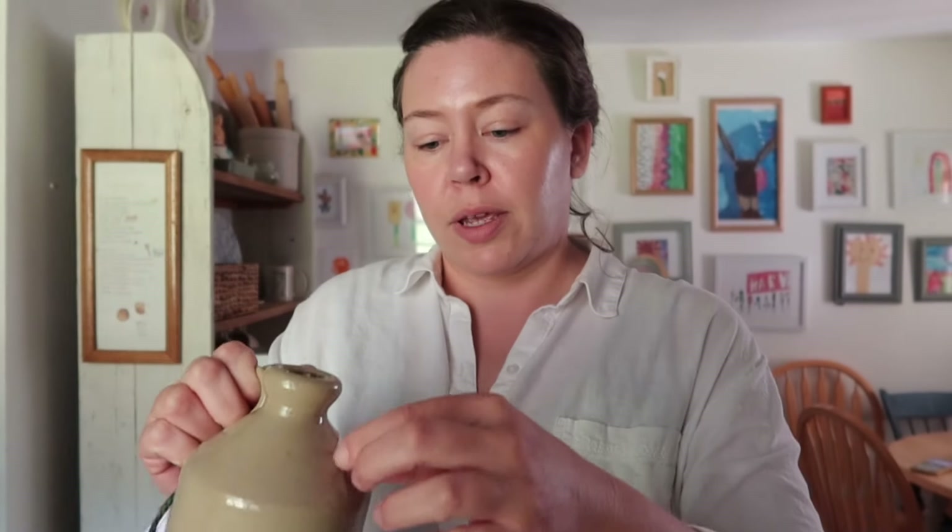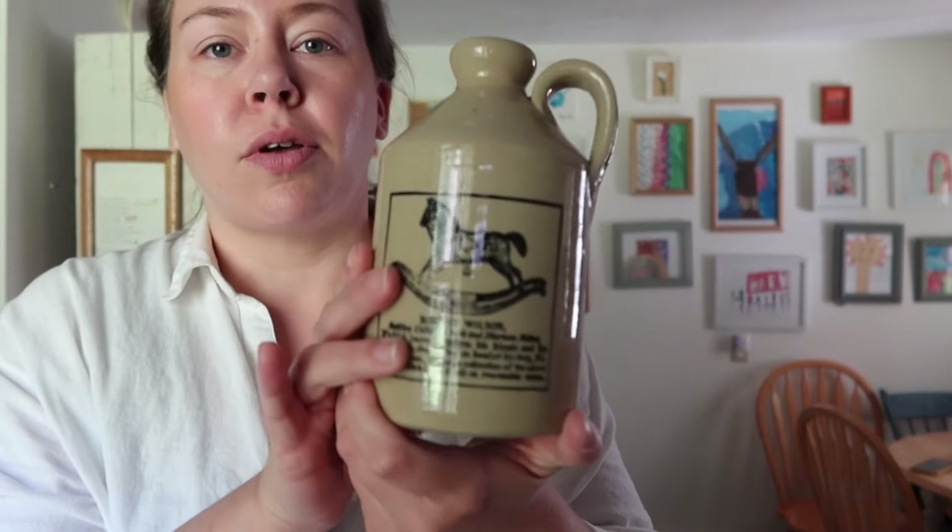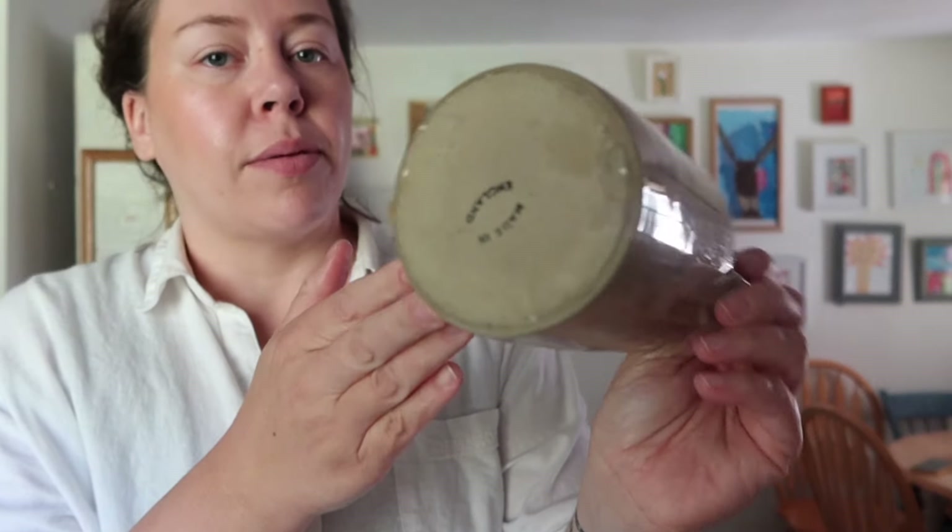Next thing I found — this was also three dollars. I found this really cool jug. It's Robert Wilson — something about informing his friends and publishing that he is something at his shop on Wall Street. I just loved the horse and I love old crocks like this. Anyway, it says 'made in England' on the bottom, and when I looked this up the comps were like 40 bucks. I'm not going to sell it for that, but that was exciting.